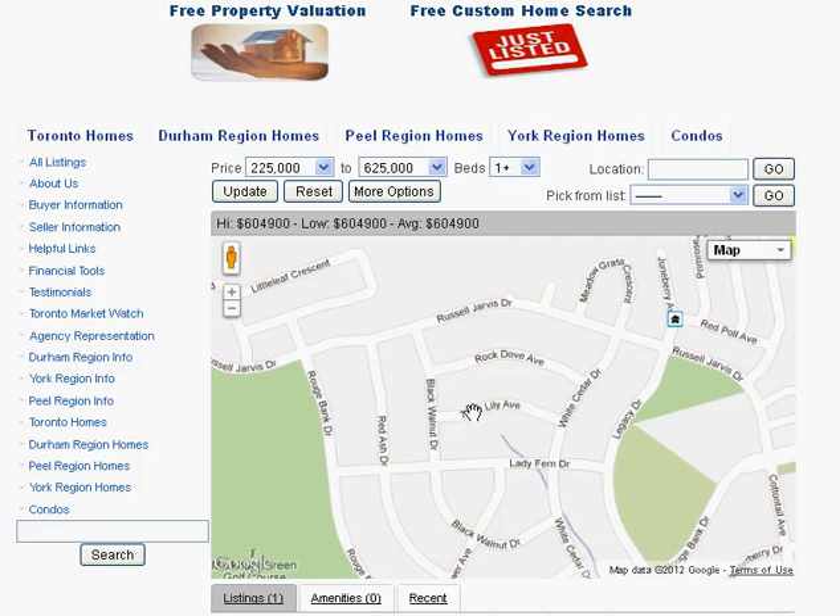Are you looking for homes for sale around Trout Lily Avenue in Markham? Welcome to our interactive map, which is updated daily.